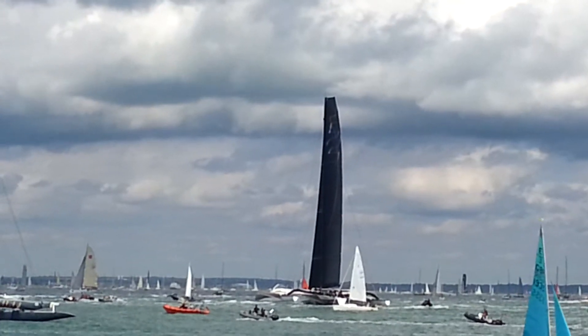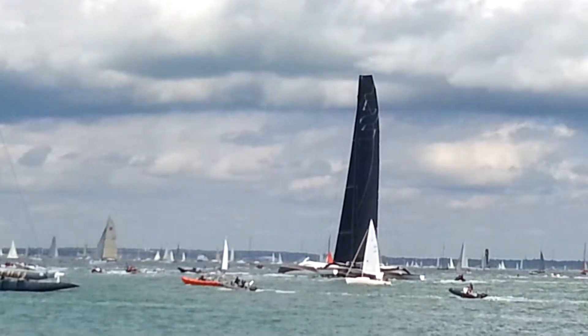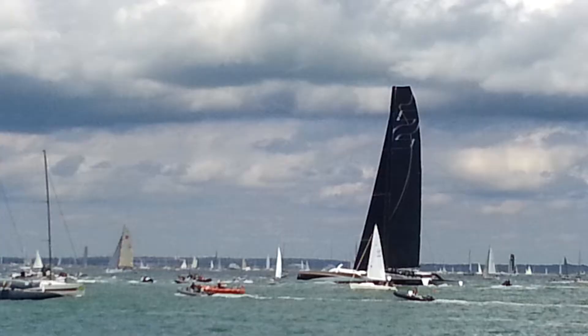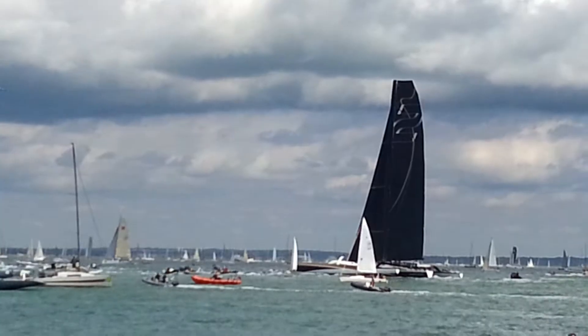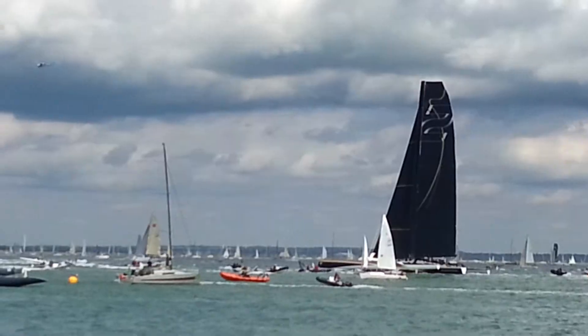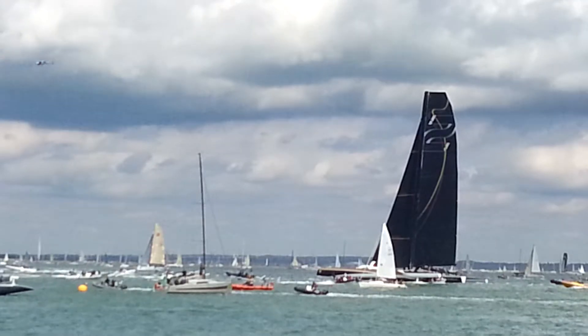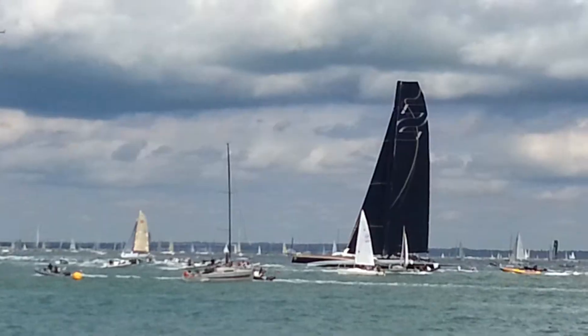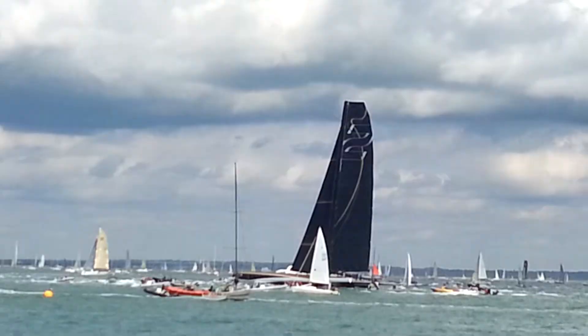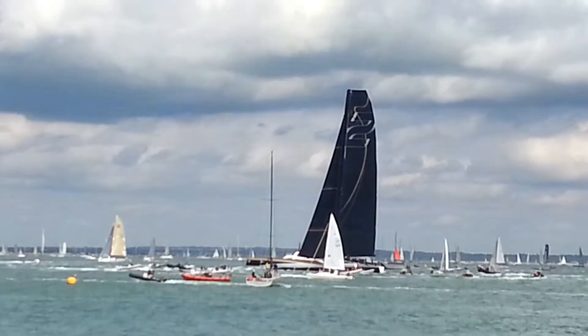As 10 seconds go to the start, the race officer calls '10 seconds.' The Oman Air boat comes in right through the slide, the gun goes, they're all clear. Who's going to be first? In the middle of the line she's staying out of the way — she was a little bit behind the line, now catching up — but Oman Air is first over.